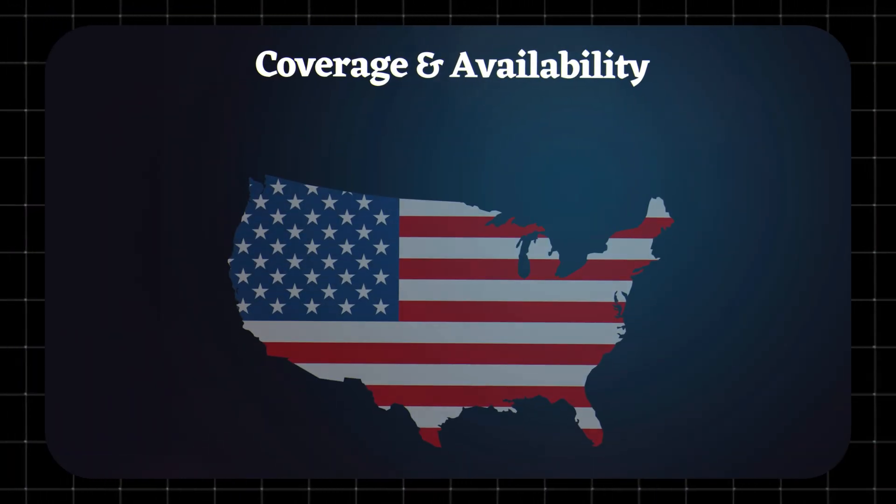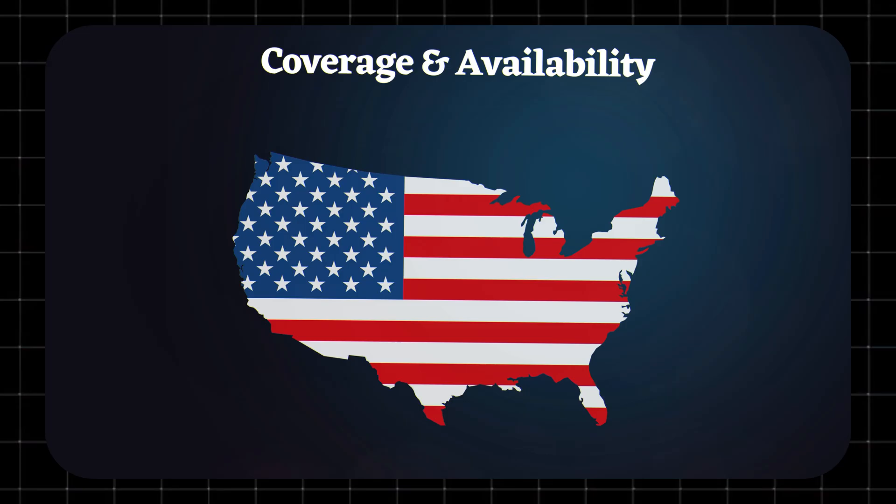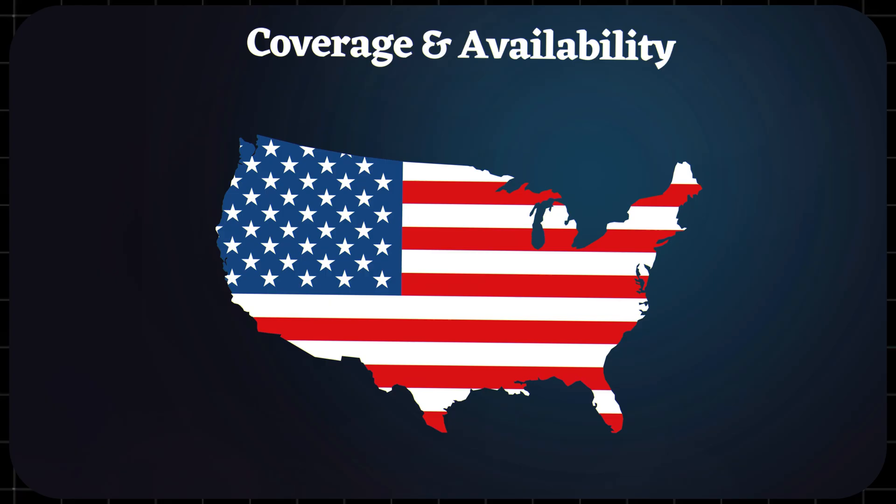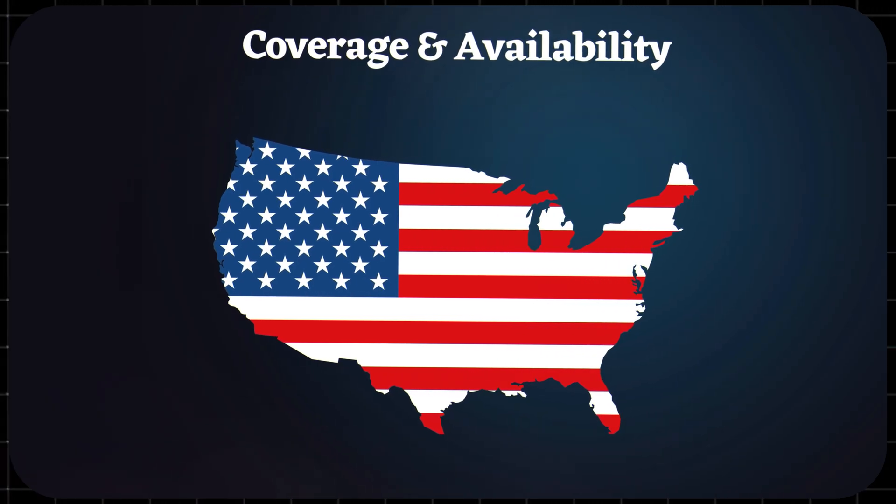Coverage and availability. Here's the catch — Quantum Fiber isn't everywhere yet. Availability depends on your city and neighborhood. You can check their website with your zip code to see if you qualify for gig or multi-gig speeds.